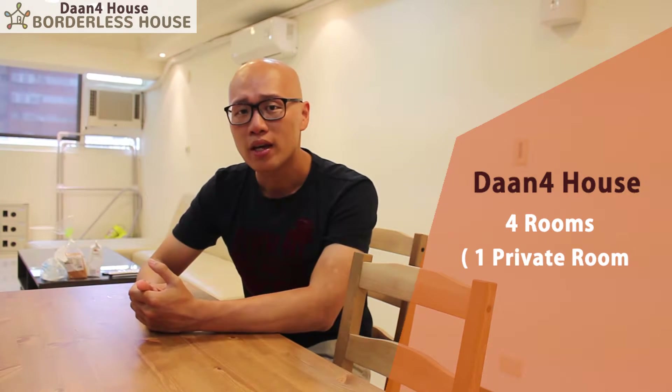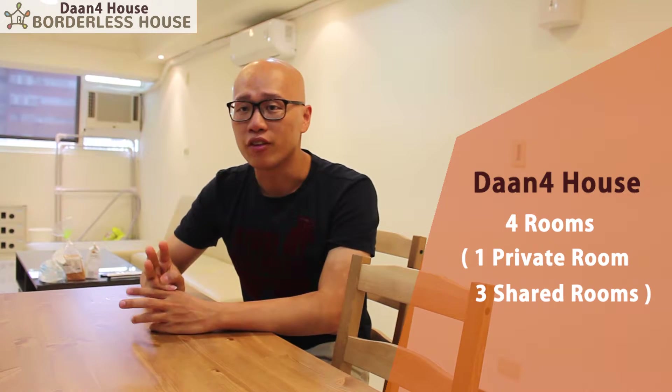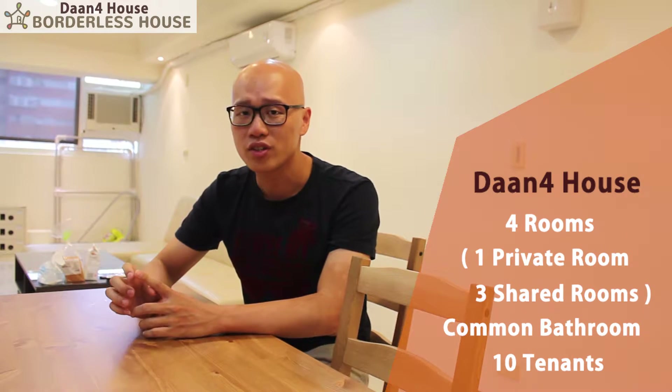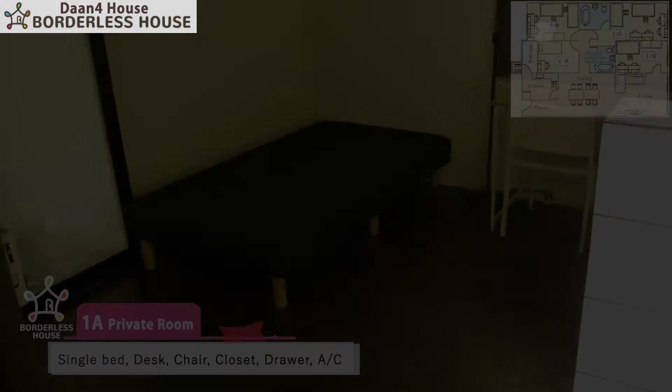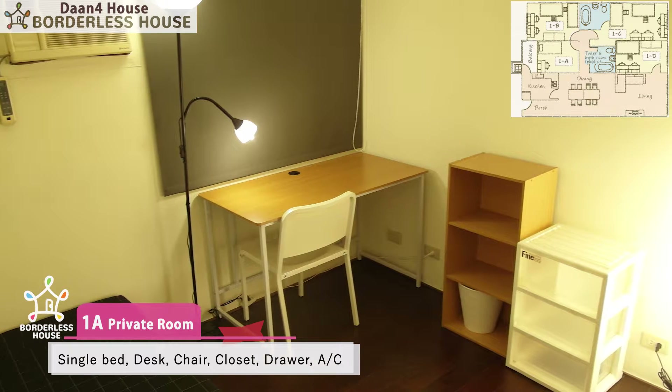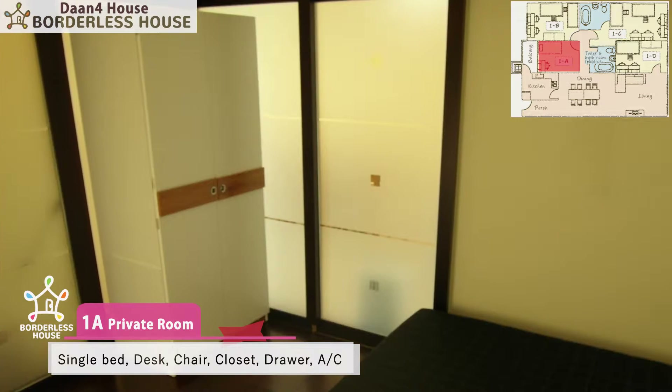We have a private room and three shared rooms and a common bathroom, and this house is for 10 tenants. Room 1A is a private room. Here's a desk, chair, closet, and an AC.